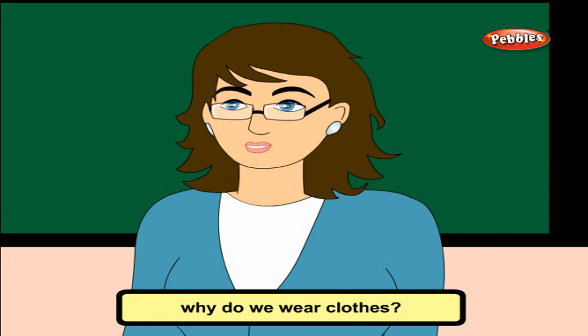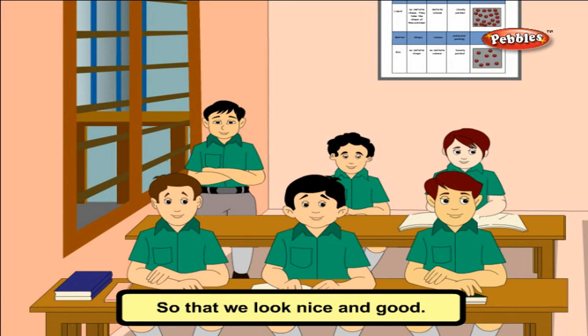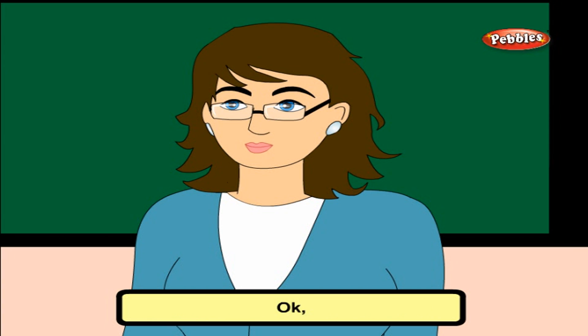Why do we wear clothes? So that we look nice and good. There are many reasons why we wear clothes, but it is mainly to protect our body.